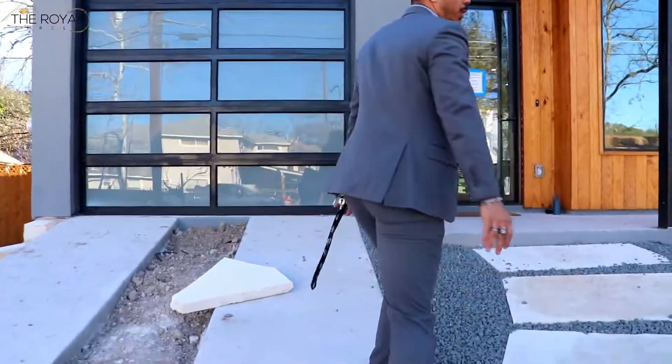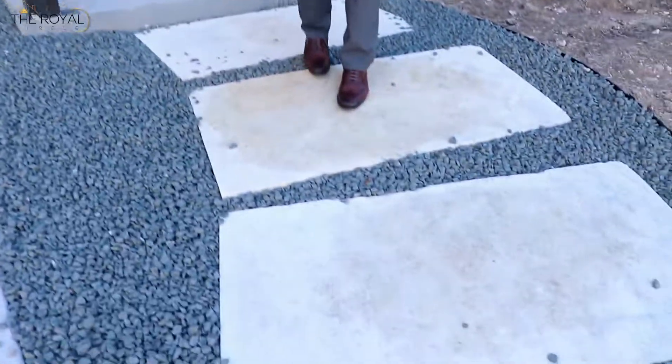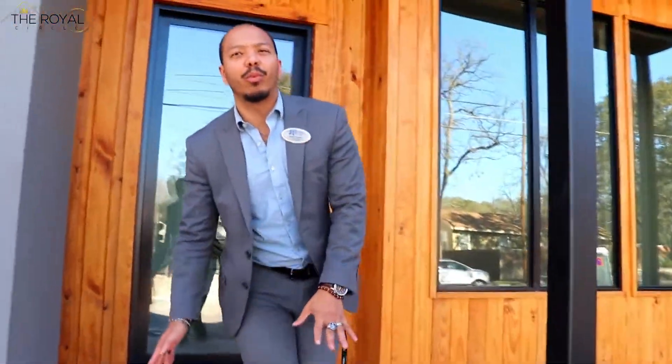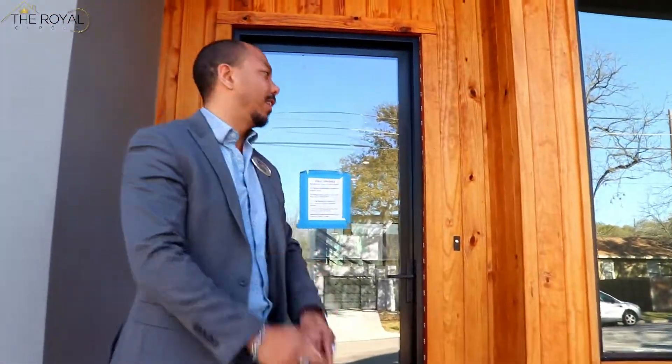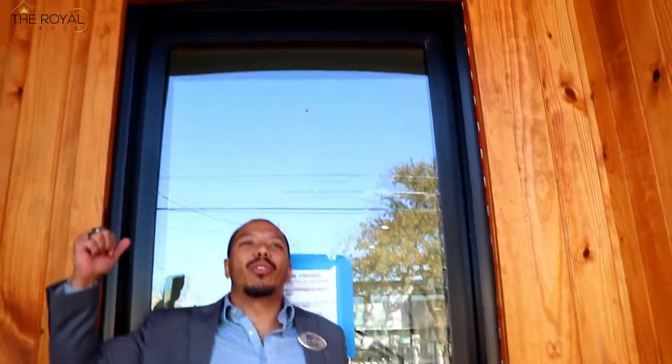We're still just about in pre-construction mode. Nice big stone walkway, nice driveway, and a lot of parking spots as well, right here in South Austin. And for the main event, look at this huge, huge glass door. This is the luxury for luxury lovers like yourself.